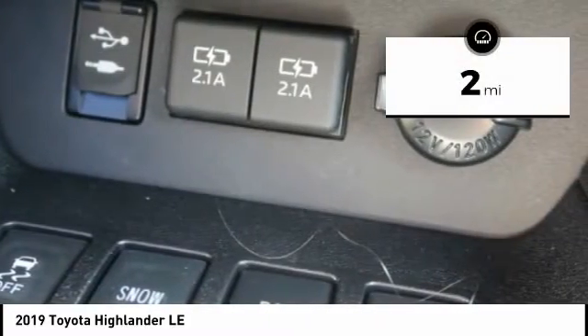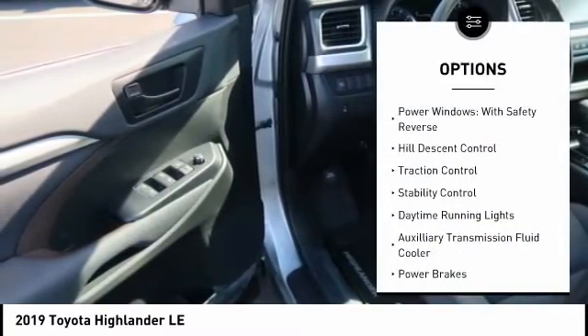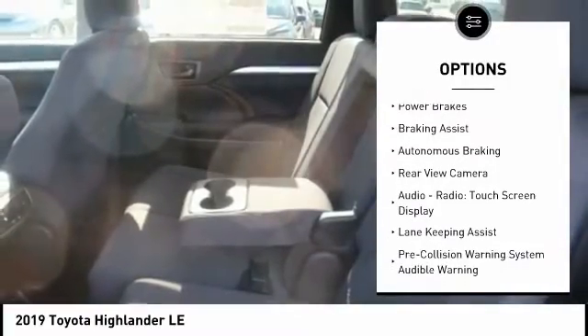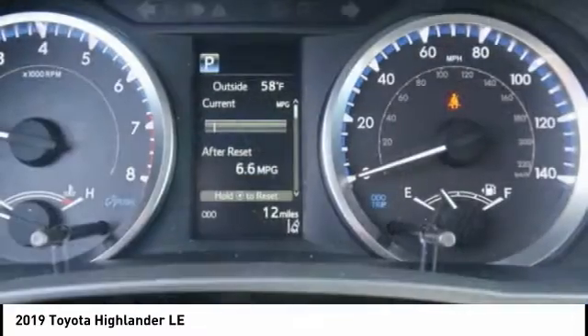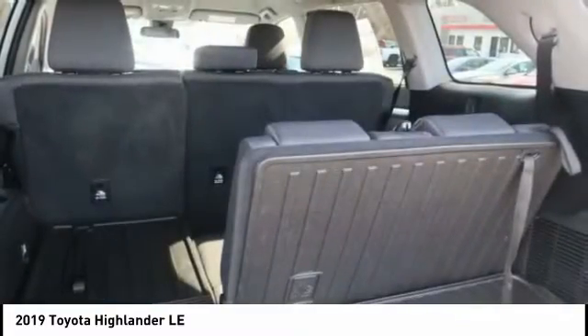This vehicle has less than 100 miles. Here are some of this vehicle's great options: power windows with safety reverse, hill descent control, traction control, stability control, daytime running lights, auxiliary transmission fluid cooler, power brakes, braking assist, autonomous braking, and rear view camera. This beauty is sure to make you the talk of the neighborhood.